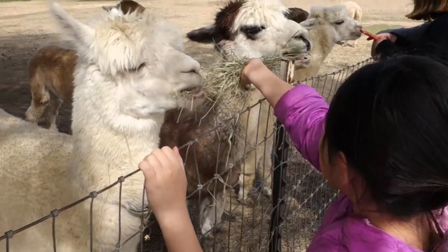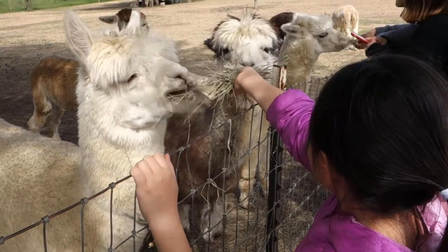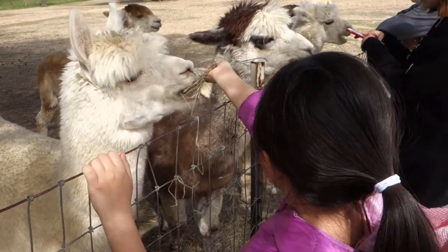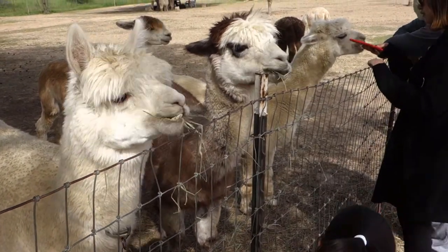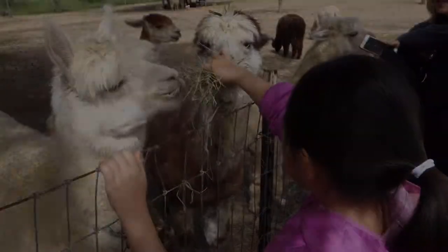Why did you start this alpaca farm? When my father-in-law passed away, my mother-in-law had a house in town, and my wife and I had a house in town. I knew that mom couldn't stay by herself. So she sold her house, we sold our house, and together the three of us bought this property.